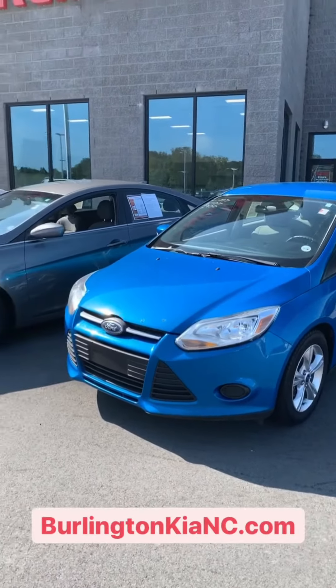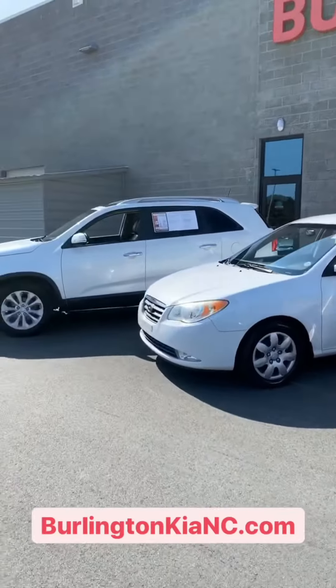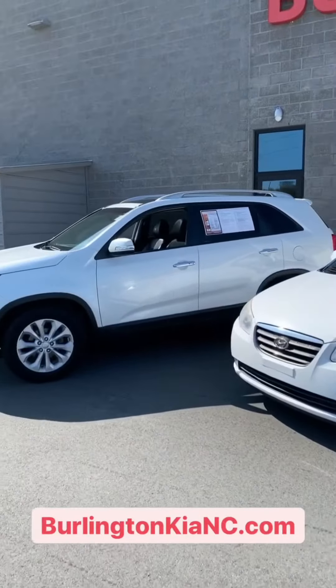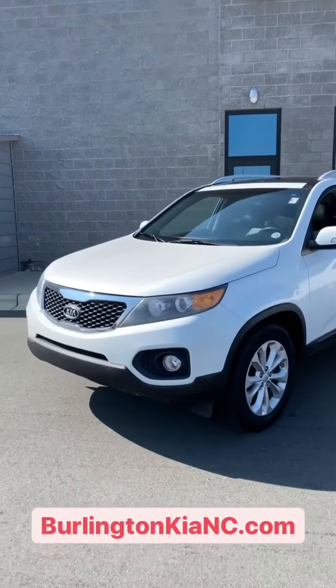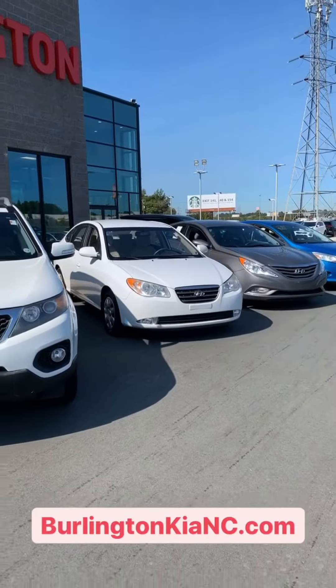So we've got some beautiful budget-friendly vehicles here. We've got sedans and we've even got a third-row SUV with great equipment and a V6 engine. Come on down today — we're located in Burlington right off of Interstate 40, exit 143.